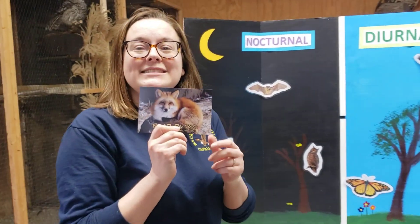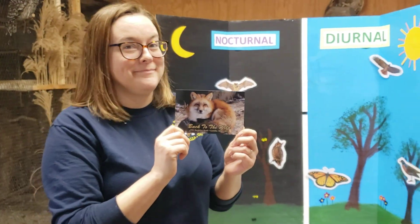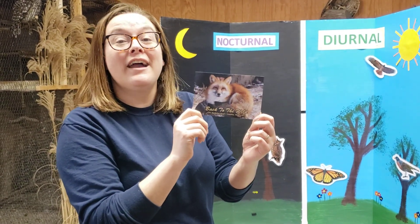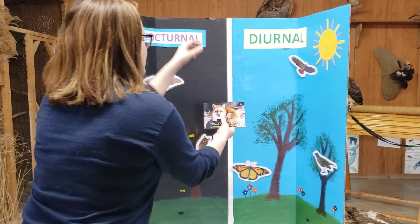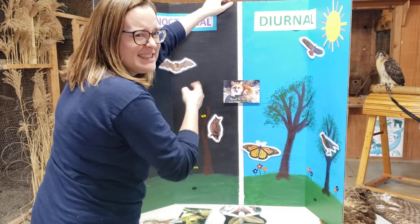Next we have a fox. You might be thinking foxes are nocturnal, but guess what? They're not. Are they diurnal? Nope. Foxes are one of those animals that like to come out at dusk and dawn — they are crepuscular. So we're going to pop her right here in the middle of our board.